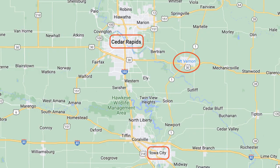Today I'm going to take you on a tour of Mount Vernon, an especially charming small town located in the eastern Iowa corridor north of Iowa City and east of Cedar Rapids in Linn County.